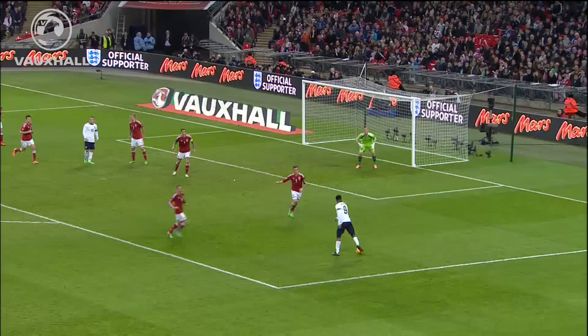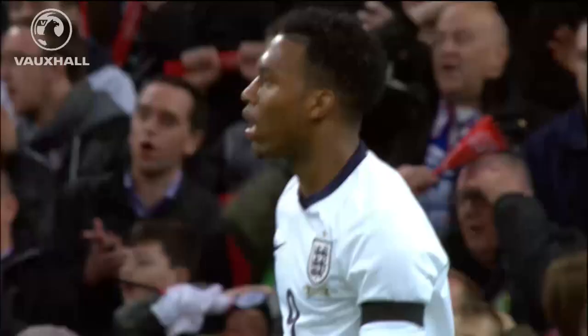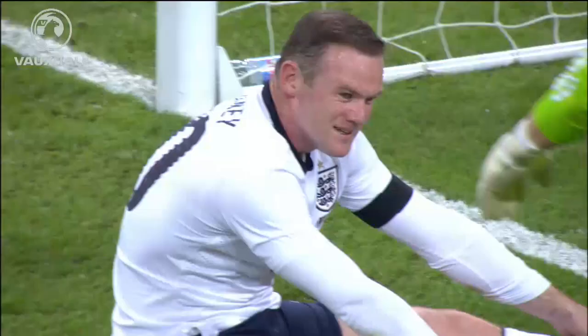It's taken down by Wilshere, by Cole. Ankerson with a header — it wasn't a great one in truth — and Sturridge can collect it. Maybe have a go here. Nathaniel Sturridge!